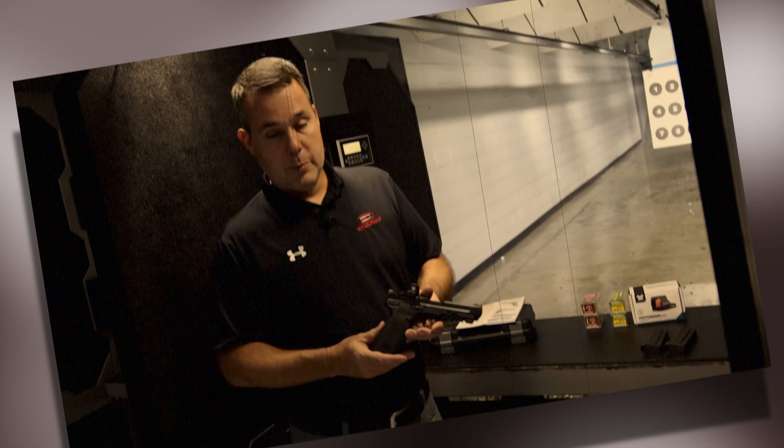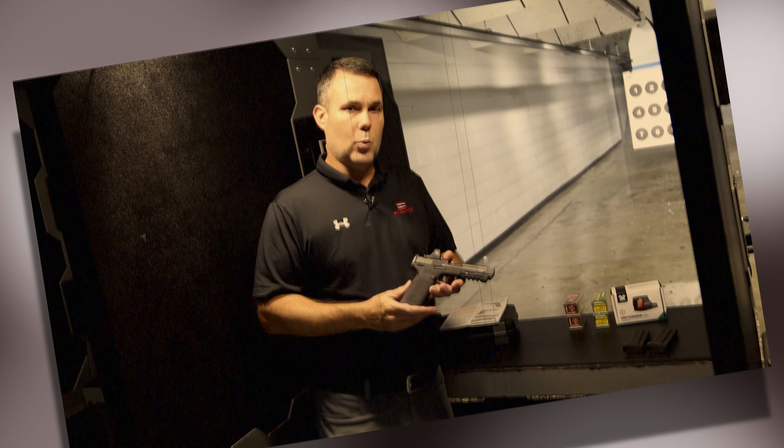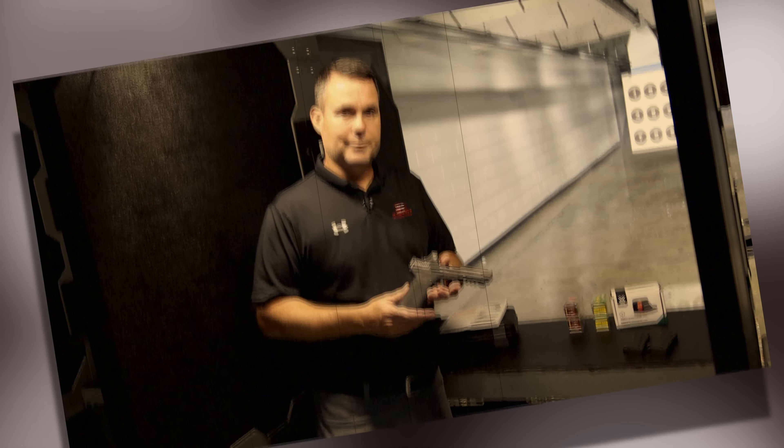This is the brand new Smith & Wesson M&P 22 Magnum, chambered in 22 Winchester Magnum. That is a fireball thrower with that V-Max. Hey, Patrick from KYGunCo.